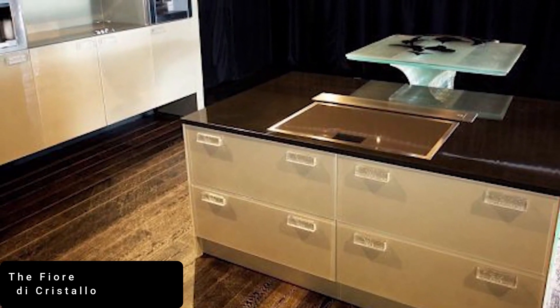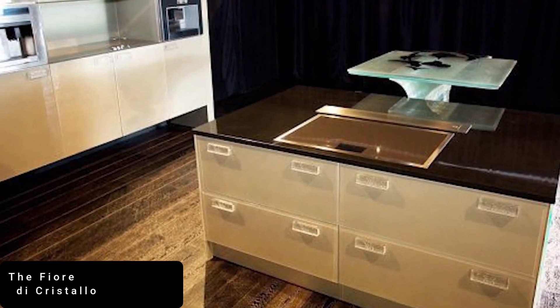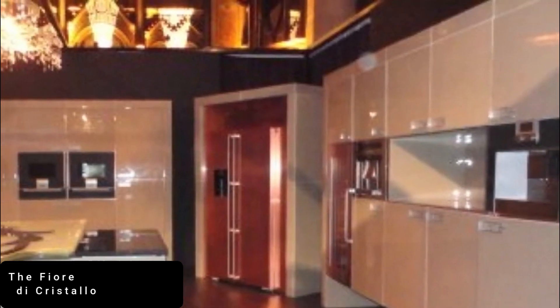Despite its lavish embellishment, the Fiore di Cristallo is a fully functional kitchen, complete with a fridge, oven, and coffee machine.